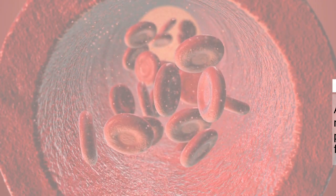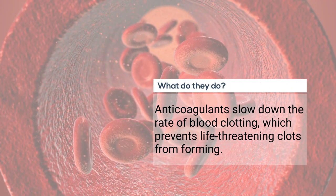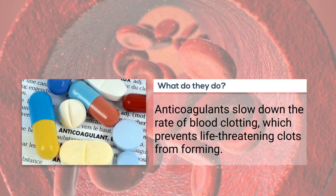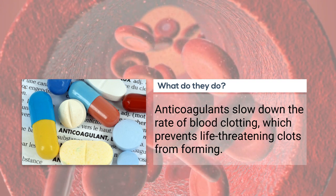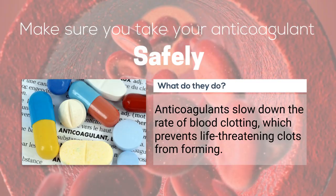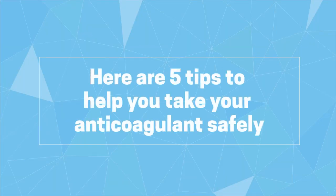Anticoagulants don't really make your blood thinner, but they do slow down the rate of blood clotting. While this can help prevent life-threatening clots, it can also increase your risk of unwanted bleeding. So it's important to make sure you're taking blood thinners safely. Here are five tips to help you take your anticoagulant safely.